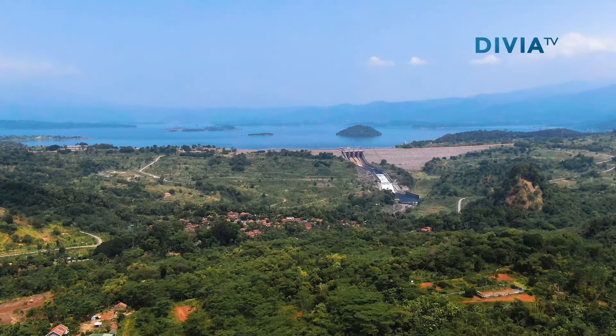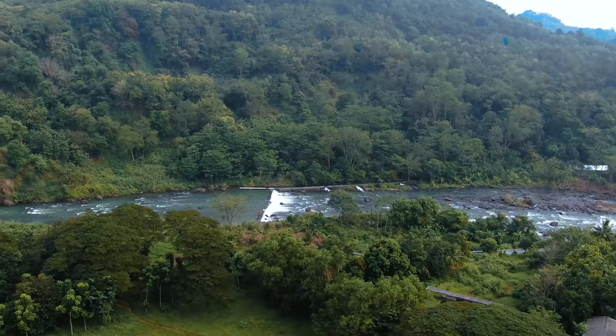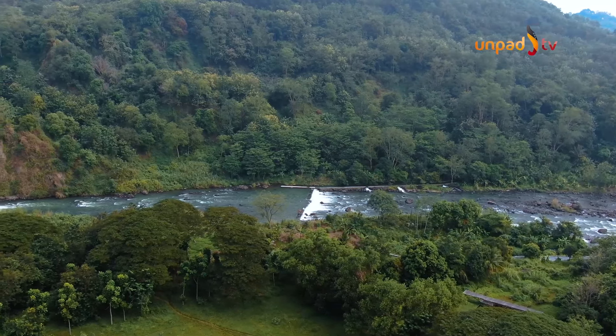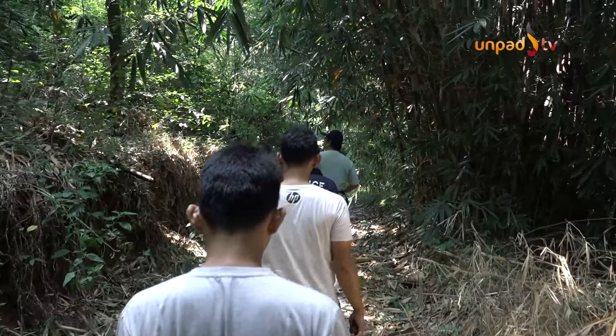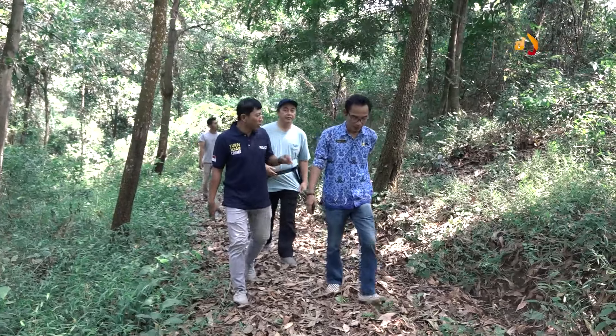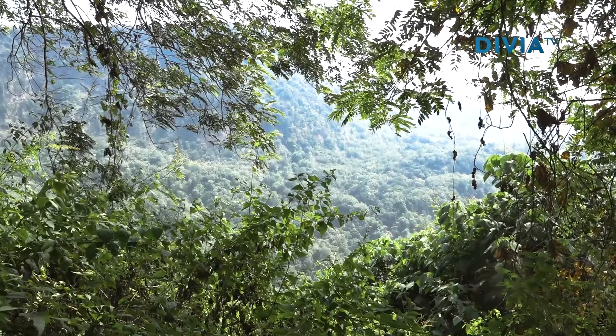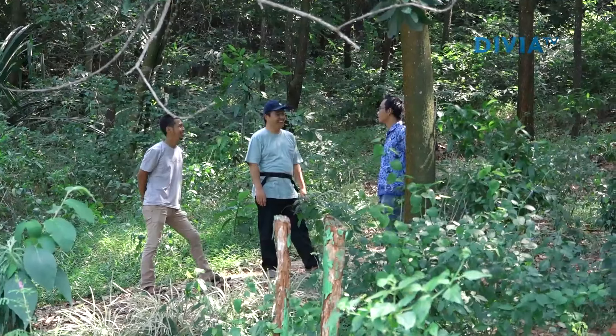Dari Anjungan Pasir Tenjau Laut, Anda bisa melihat Bendungan Jati Gede, pembangkit listrik atau PLTA Parakan Kondang, serta aliran Sungai Cimanuk. Cukup berjalan sekitar 15 hingga 30 menit, Anda akan sampai di puncak Anjungan Pasir Tenjau Laut. Di sepanjang perjalanan, terdapat tanaman-tanaman keras yang memiliki manfaat dalam penjagaan erosi dan longsor.